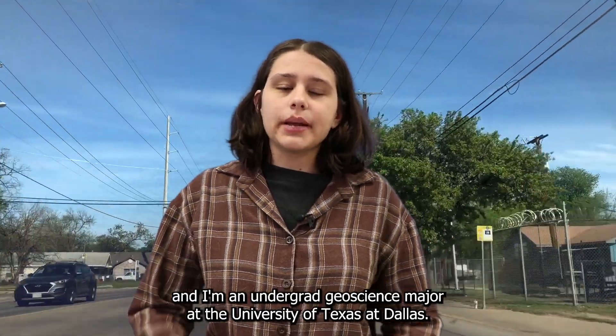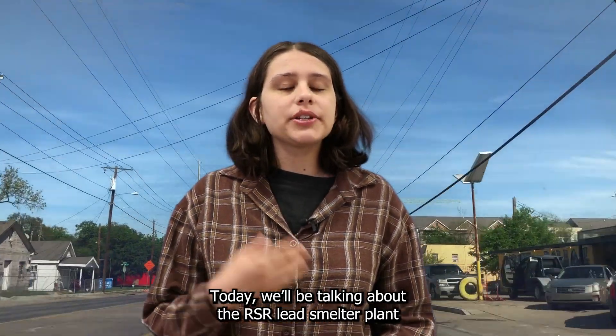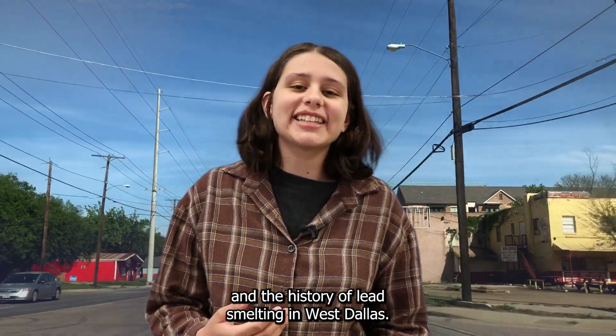Hi, my name is Hannah Sharma, and I'm an undergraduate Geo Studies major at the University of Texas at Dallas. Today, we'll be talking about the RSR lead smelter and the history of lead smelting in West Dallas.